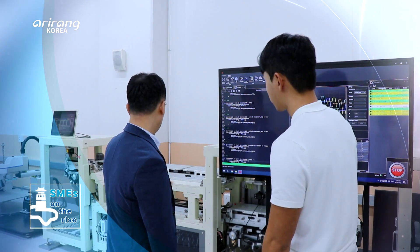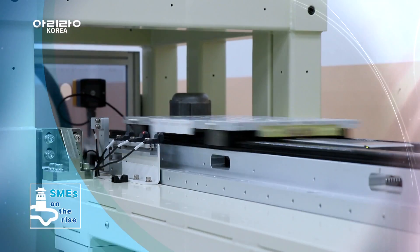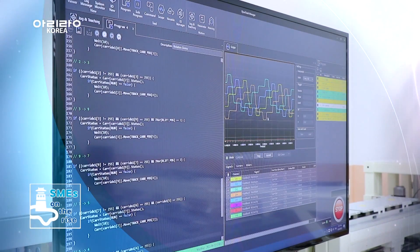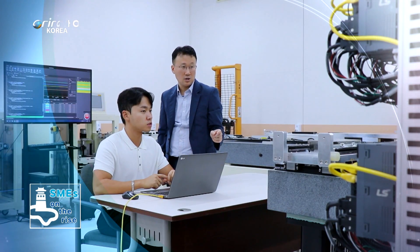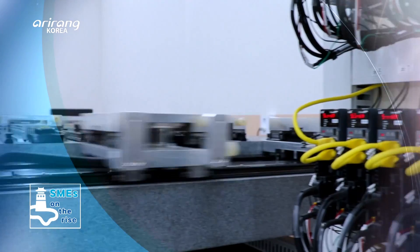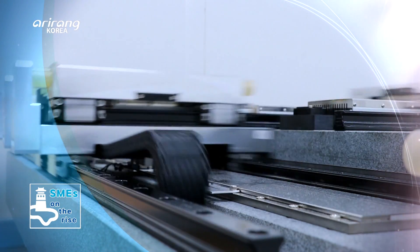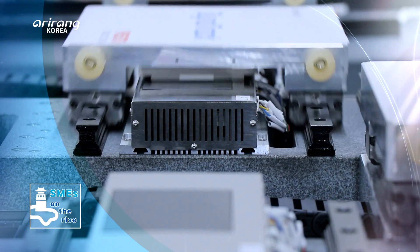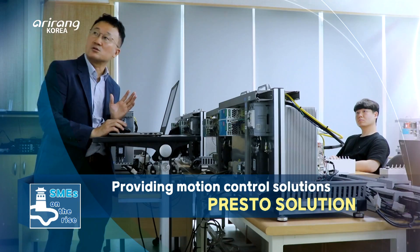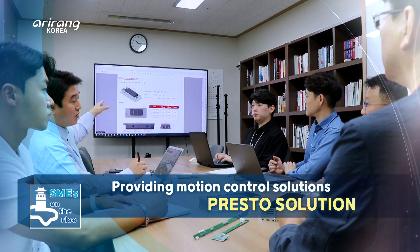Along with the development of smart and automated facilities for different industries, transportation control systems have grown in significance. There is a company which provides control solutions for complicated manufacturing processes with diversified structures. We look into Presto Solution, which develops integrated solutions for the automation industry, including motion and robot control systems.